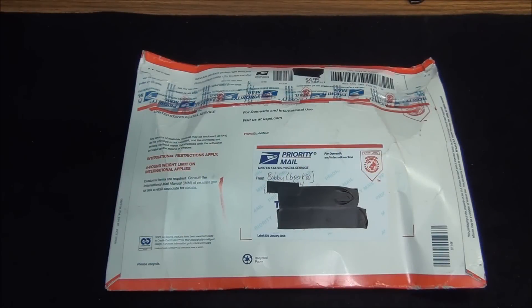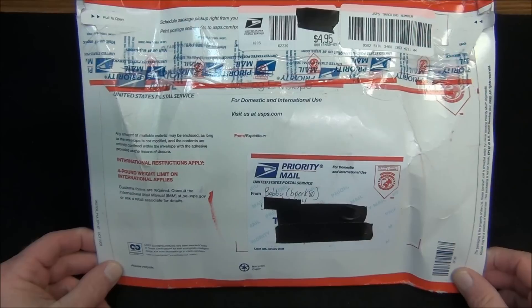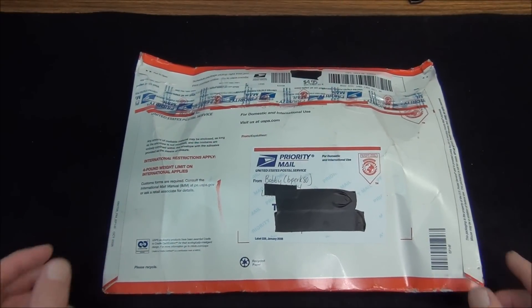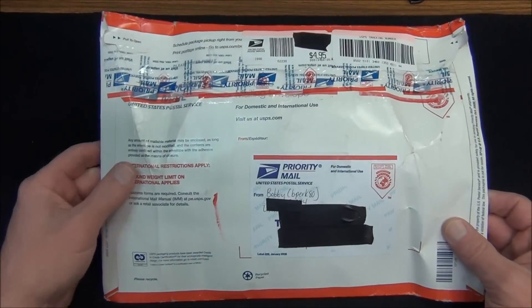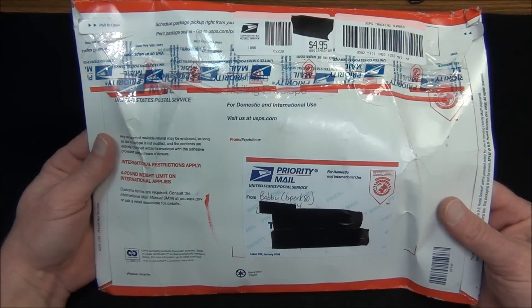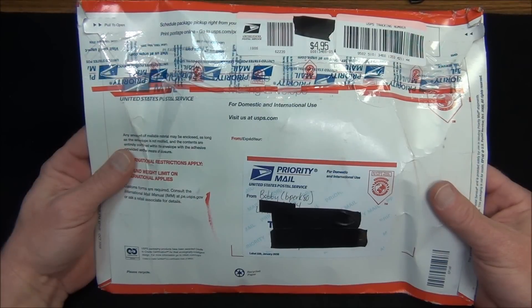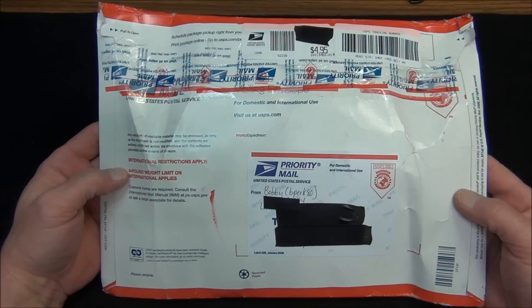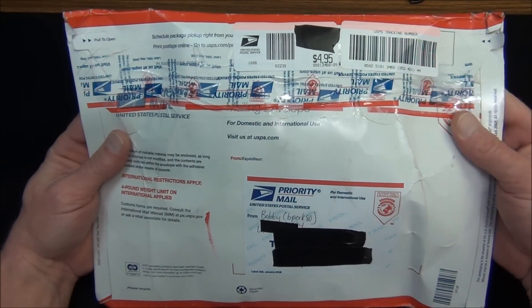Alright guys, got an unboxing to do here, but first I want to make an apology to Bobby B Perk 80. Some time ago I submitted a video response to a video that he had made regarding our Second Amendment rights and a neat place to go check out some Second Amendment rights supporting swag. Being a man of his word, Bobby sent me the gifts that he had offered. I really appreciate that Bobby, and thank you for sending me the package. As you can see I have not opened it yet, but I did want to apologize in advance for not having gotten to this sooner. So let's break into here and see what we get.